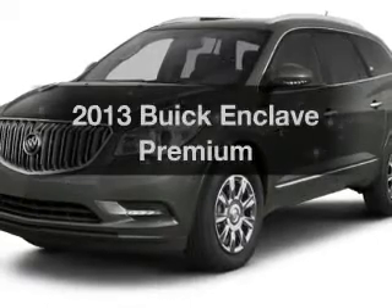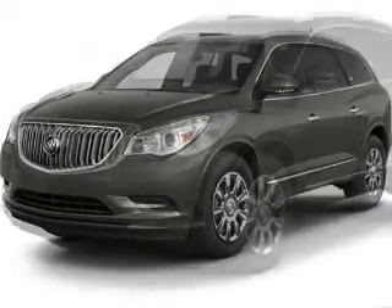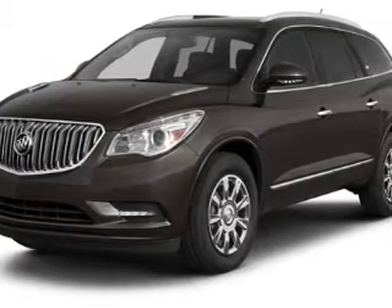Check out this 2013 Buick Enclave. If you're looking for an automobile with great attributes, look no further. The powertrain includes front-wheel drive with a reliable engine, driven by a 6-speed automatic transmission.